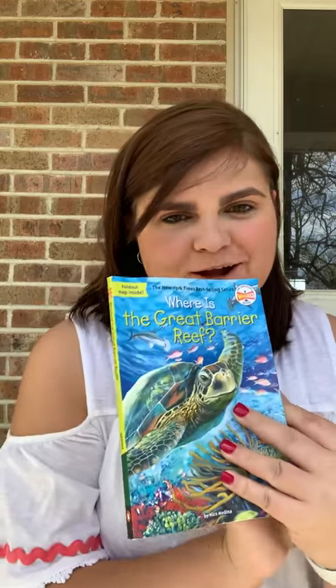Hey guys, so I am back to read chapter 4 and chapter 5 of our Great Barrier Reef book. I decided to do it outside because it's so pretty today. I hope that you are enjoying all this beautiful weather. So chapter 4: Creatures of the Reef.